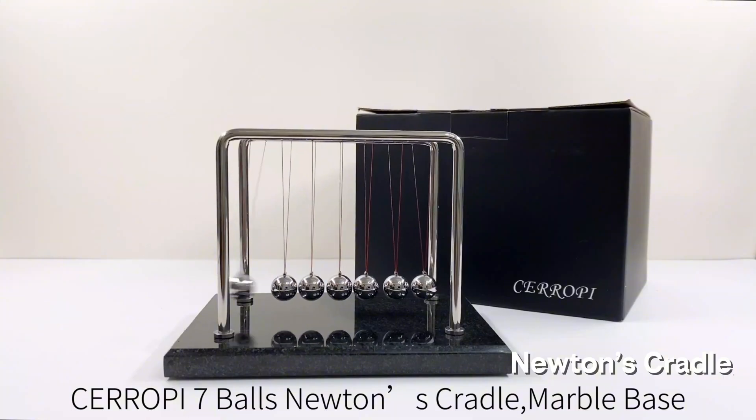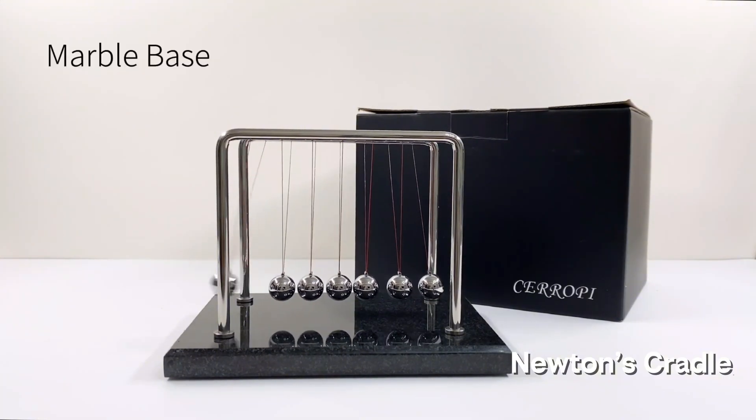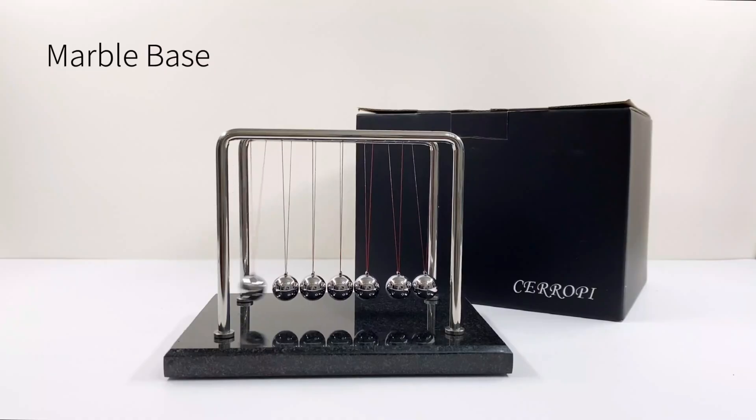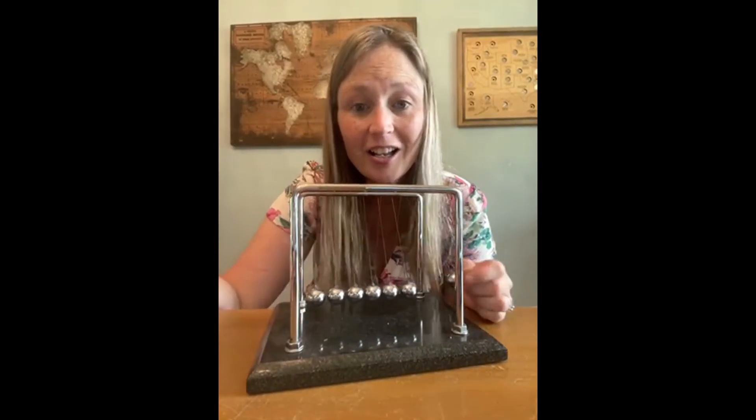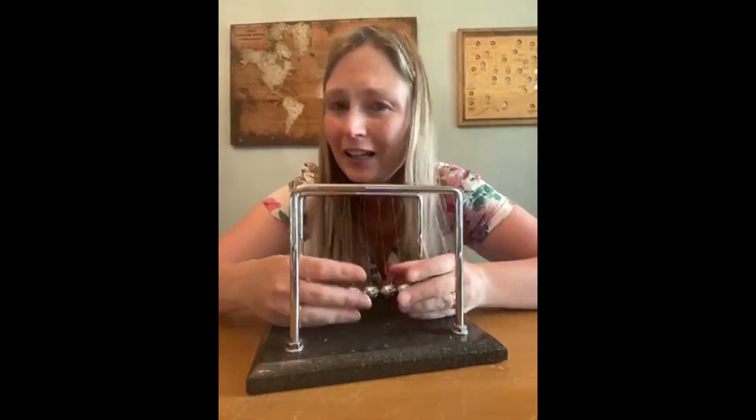You've seen this in every boss's office — Newton's Cradle desk toy, but in real life, weirdly satisfying. One ball smacks, energy transfers, the other one swings. Physics in action, until you get bored and start smacking all the balls at once, which ruins the whole thing. Still fun, though.